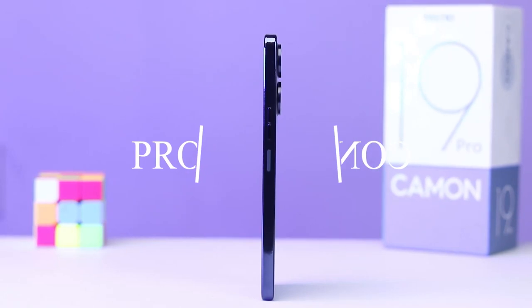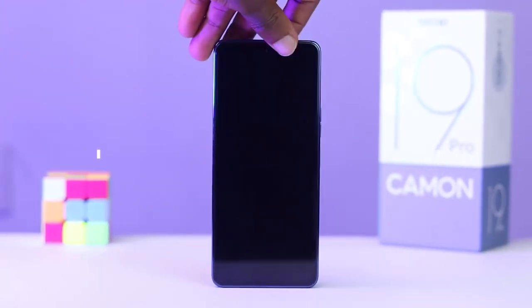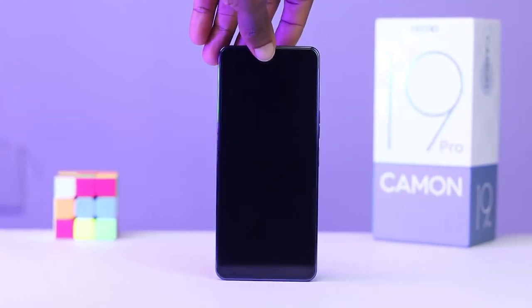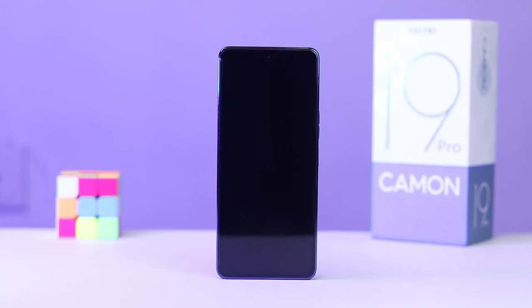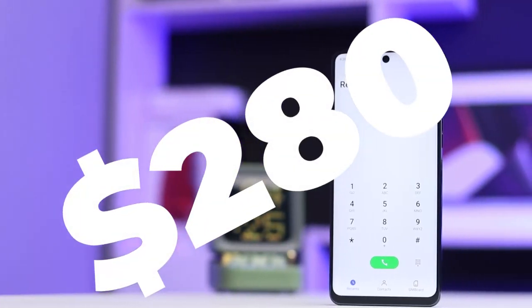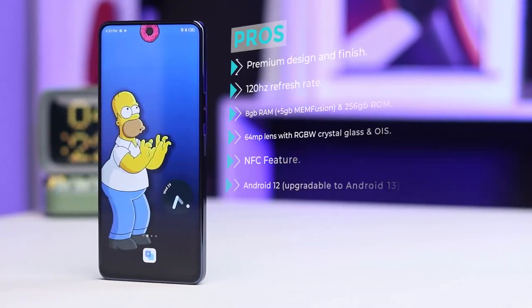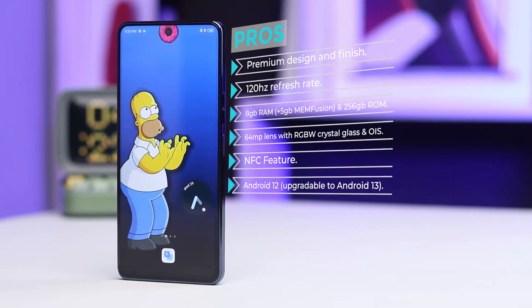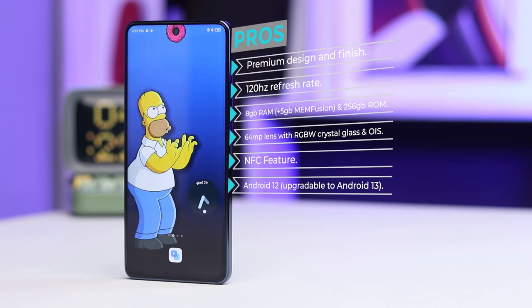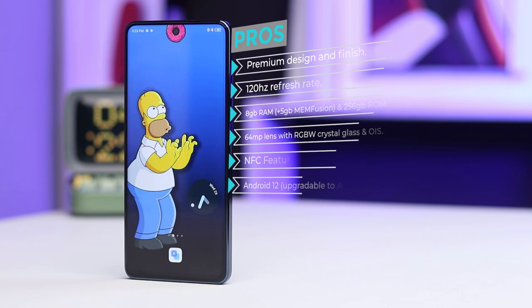So should you get the Camon 19 Pro or should you just jump to the Camon 19 Pro 5G? My answer is yes and no. By the end of this video you will understand why. For $280, here are the 6 pro things about the Camon 19 Pro: a premium design and finish, 120Hz refresh rate display, 8GB of RAM paired with 256GB of internal storage, a 64MP zoom main sensor with RGBW crystal glass and optical image stabilization, NFC, and Android 12 which is upgradable to Android 13.